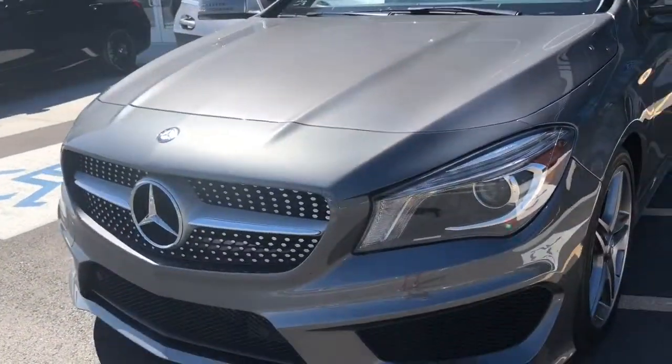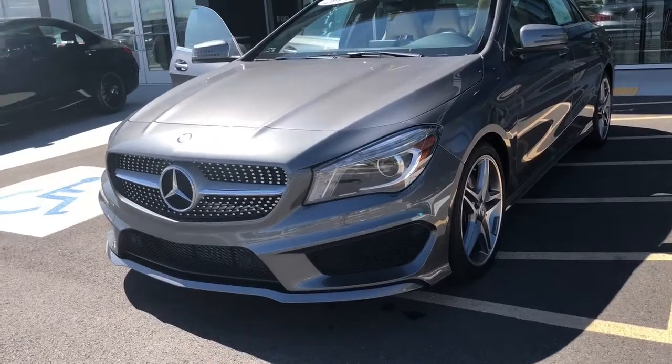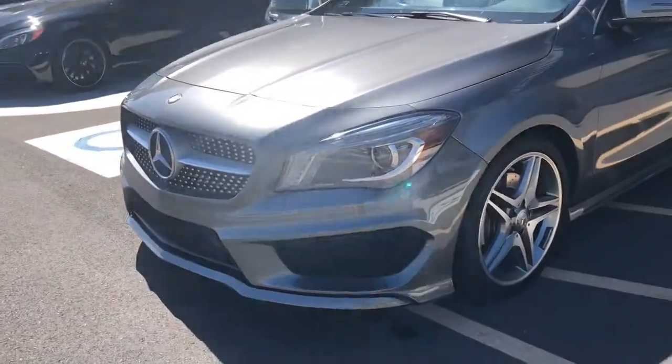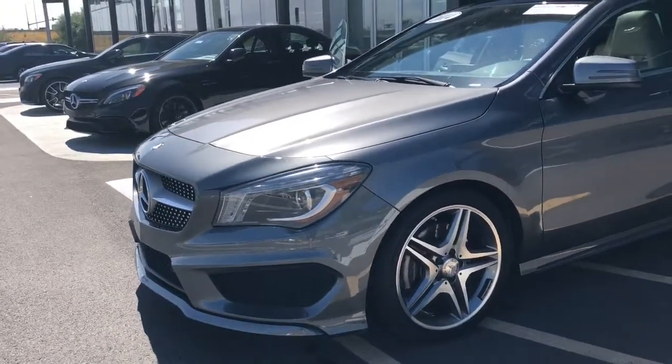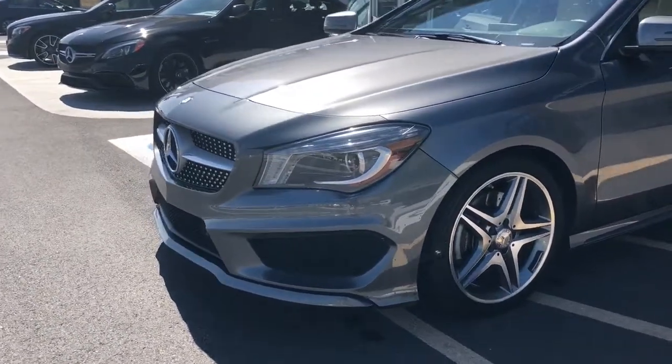We are offering an additional $300 off on our pre-owned inventory, as well as an additional $500 off on all of our brand new inventory. Don't wait — this is only valid up until end of day tomorrow.